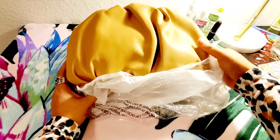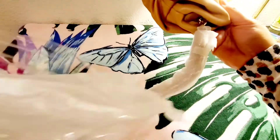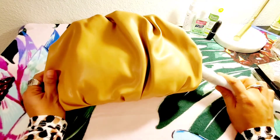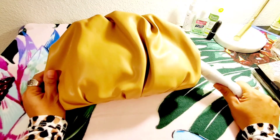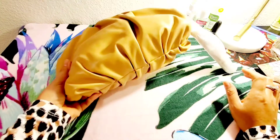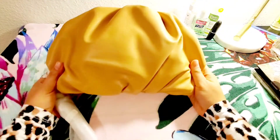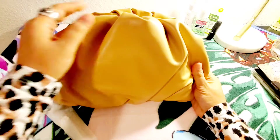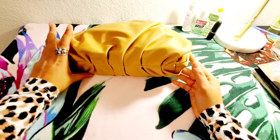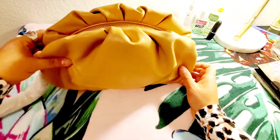It reminds me of the luxury brand Bottega Veneta. This is the ruched clutch from Rebecca Minkoff — it really reminds me of Bottega Veneta.